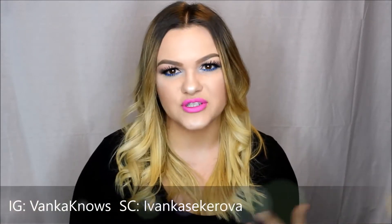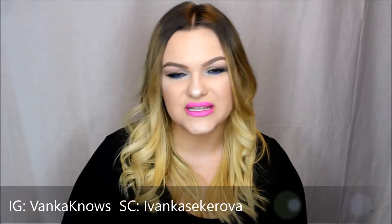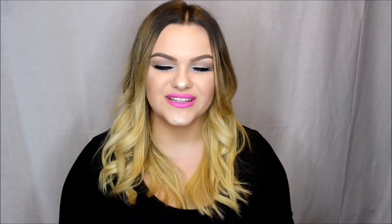Luckily a company contacted me and told me they would like to send me a product to try out, and I've been very happy with the results I've gotten just from one week. I will continue using the product and update you guys on Instagram and Snapchat, so make sure to add those so you can follow my journey to a brighter smile. The product I've been using is called Smile Brilliant.